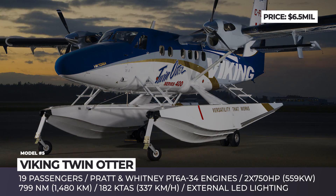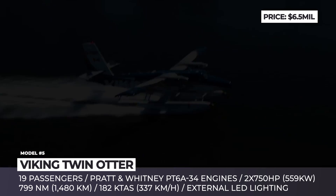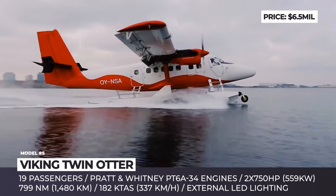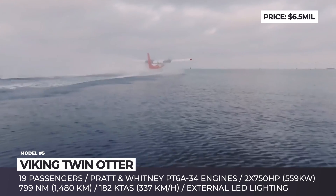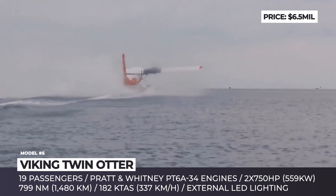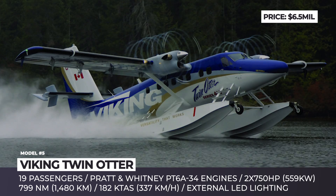Viking Twin Otter. The first generation of this plane took to the skies back in the 1960s under De Havilland Canada manufacture, and it was later produced in several modifications throughout the 1980s. The modern era of the Twin Otter began in 2008, when it was brought back to life by Viking Air. The aircraft grew in length, weight, and payload capability, but did not lose its range and ability to operate from remote and unimproved airfields.